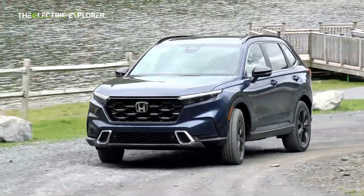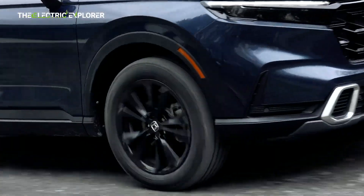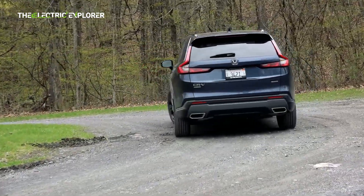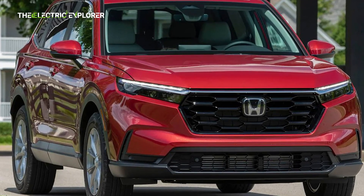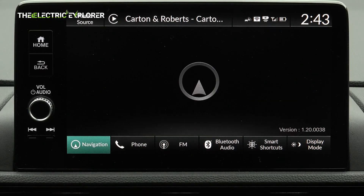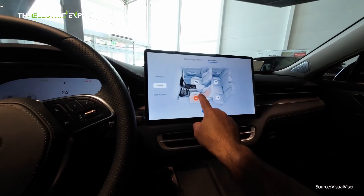Another competitor in the same price range is the Honda CR-V, specifically the e:HEV hybrid, which starts at €49,900 ($52,400). While the Honda is a hybrid rather than a fully electric vehicle, its pricing highlights the affordability of the Seres 5 when compared to other vehicles in the same-size category, even those with internal combustion engines.